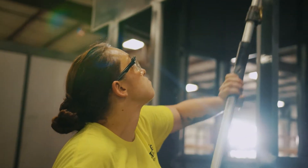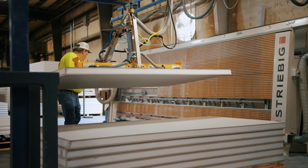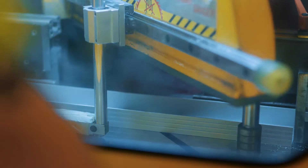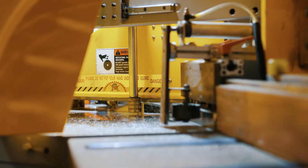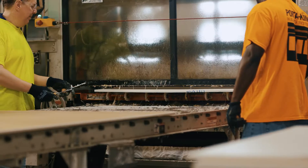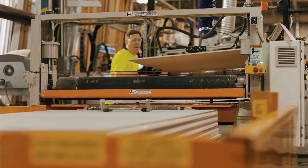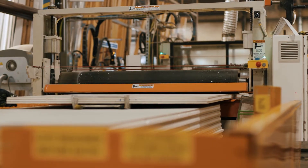Continuous upgrades to our manufacturing operation enhance product quality and improve production capacity. We invest in our own production processes to save you time and money. Our state-of-the-art facility includes a wide range of production machinery that enables faster and safer fabrication of the various components used to produce our pre-assembled and modular building systems.